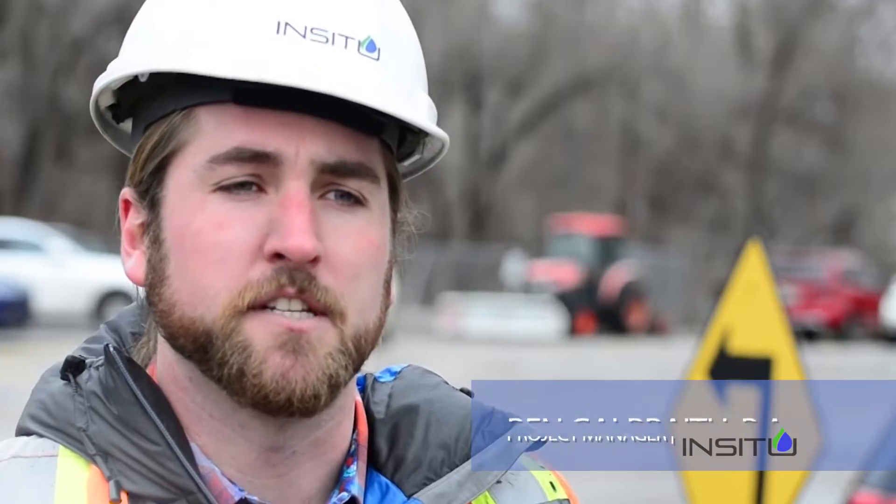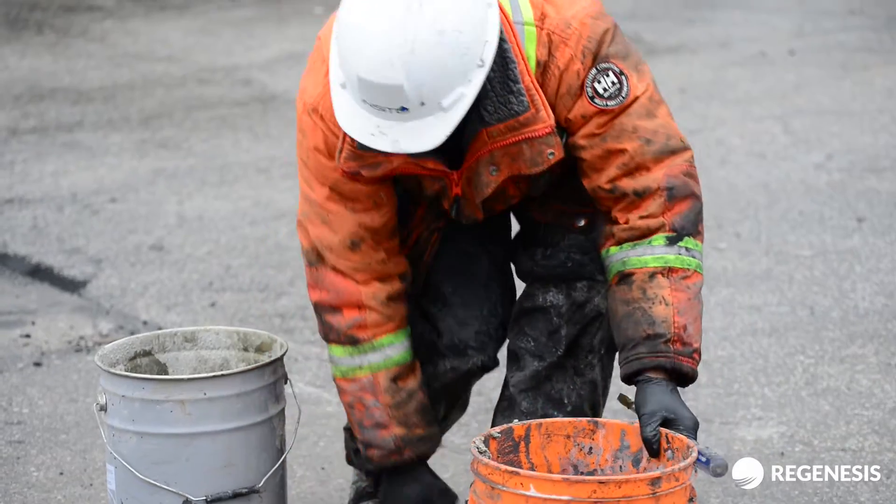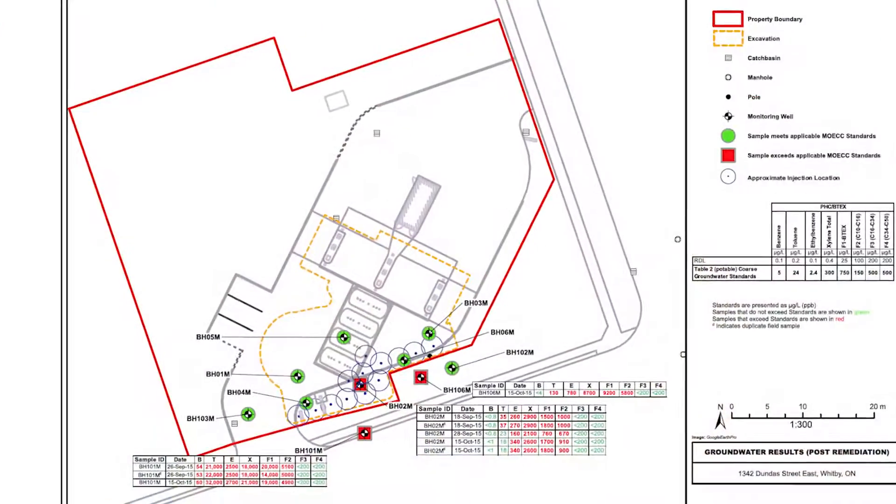My position at In-situ remediation is a project manager. We're a smaller company so I'm able to carry out a lot of the field work as well as do our in-house design for remediation projects.